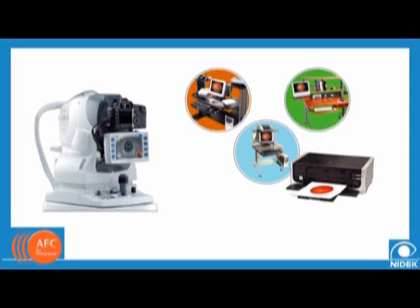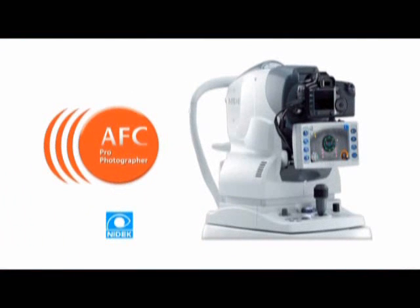The images can be stored on a laptop computer, network, or shared into your EMR system. The AFC technology eliminates the need for film supplies, picture retakes, and extensive technical training, and results in a better patient experience and lower cost.